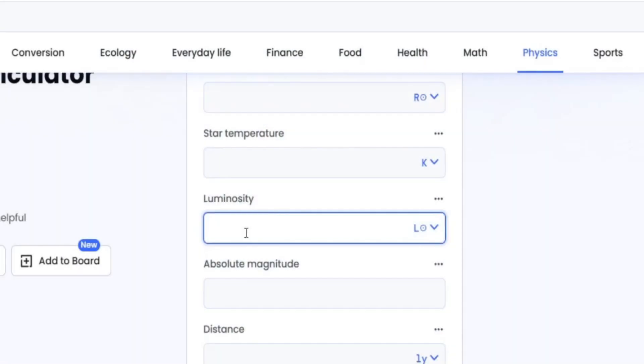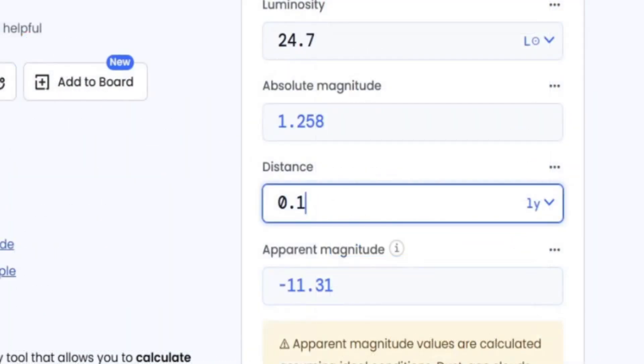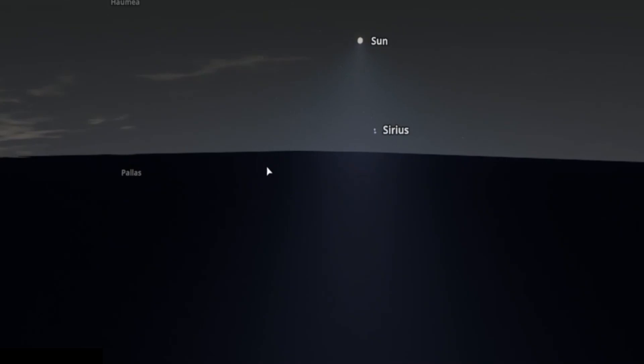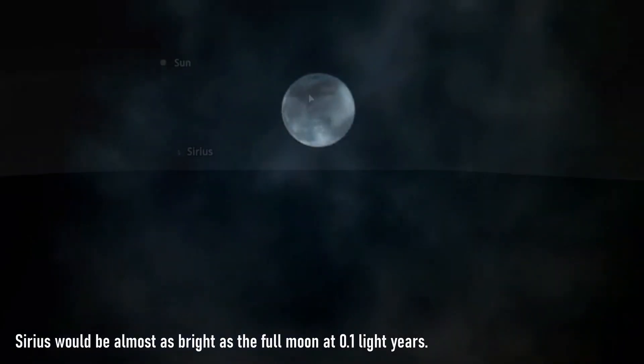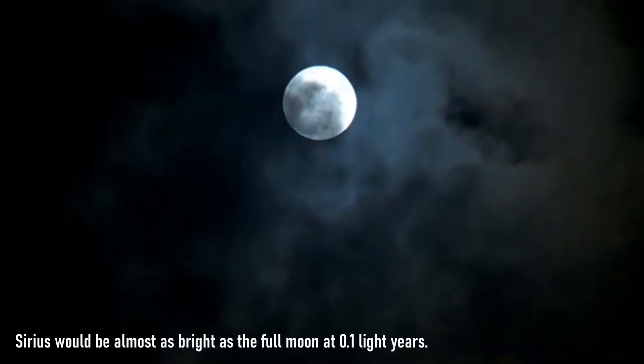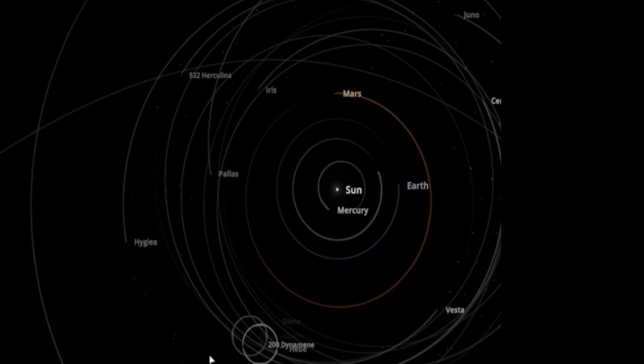Sirius is about 24.7 solar luminosities as shown there. The luminosity of Sirius B has some degree of luminosity but it's negligible in terms of the overall brightness of the Sirius system. From 0.1 light years away it would be about minus 11.31 apparent magnitude in the sky — very, very bright, but not quite as bright as the full moon, yet certainly bright enough to shine all day and all night. At 0.1 light years, it's not really affecting the system much.